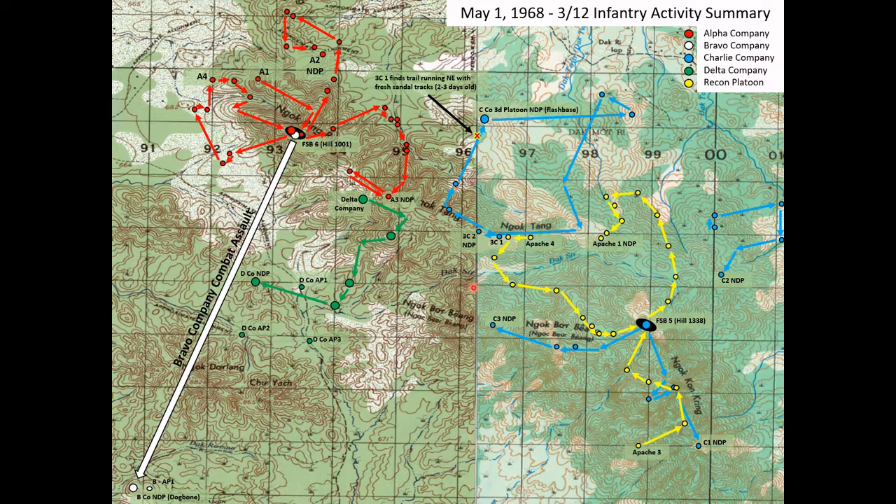At 1020, we have check-ins from three Charlie Company patrols — two, one, and three. Delta Company, which up to this point had been stationary, begins to move at about 1030, headed east along this ridge line, eventually making their way down and south onto the valley floor. Alpha Company has some check-ins between 1040 and 1100 — patrols two, three, and four all check in. One is already back at the fire base. Recon Apache 1 and Apache 3 check in as well.